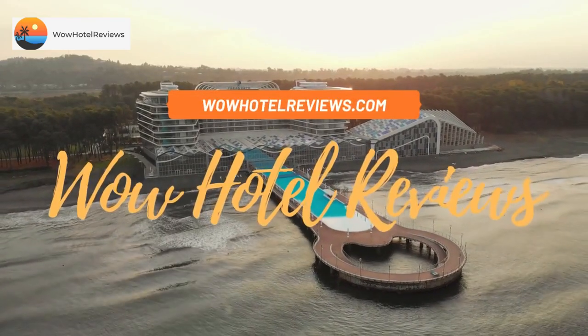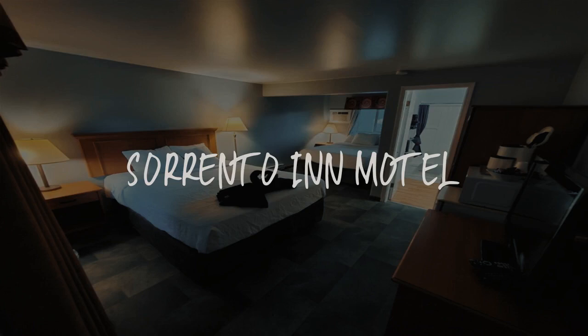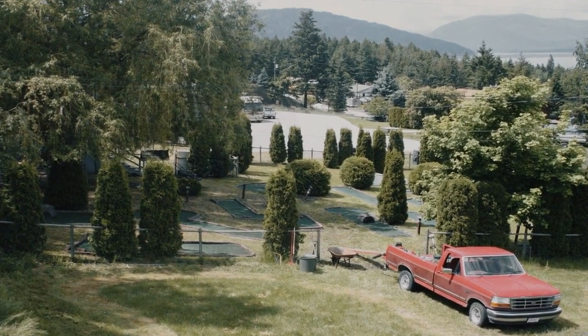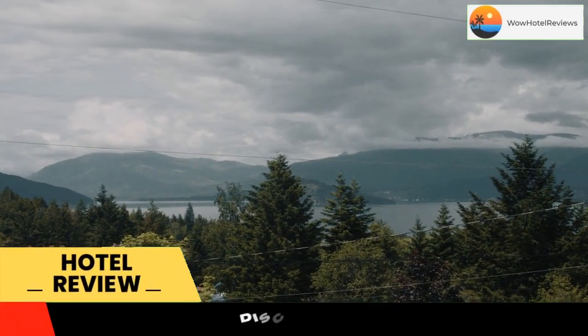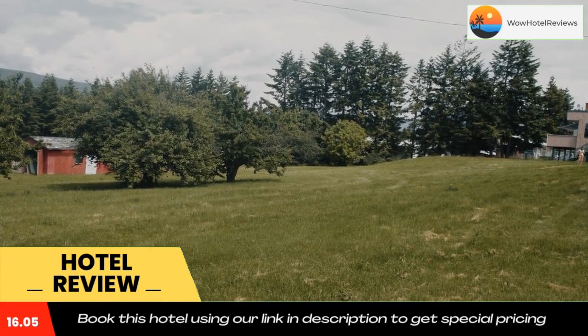Hello guys, welcome to Canada Hotel Explorer. Today I am reviewing Sorrento Inn Motel, it's a non-star hotel. Please use our booking.com link in the description to book the hotel and get good pricing. Located in Sorrento, Sorrento Inn Motel has...